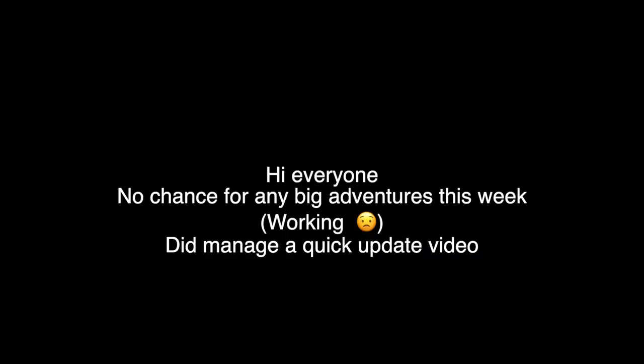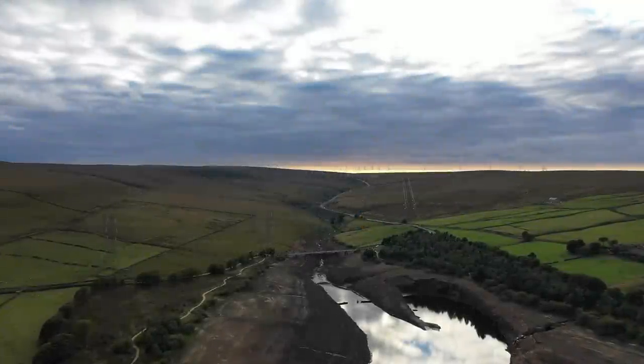Hi everyone, no big adventures this week — work and stuff got in the way — so rather than put out nothing, I did manage this quick update video for you.